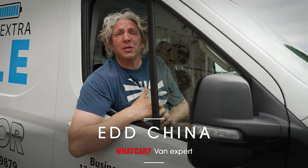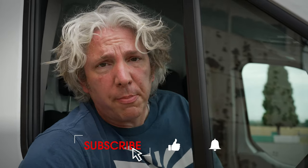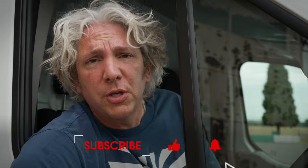Hi, I'm Ed China and WhatCar have asked me to talk to you about vans. I've always got something or other to move around so vans have always got a place on my drive, and I like to think that over the years I've learned which ones are worth your cash and which ones shouldn't be touched with a barge pole. Before we get into that, do me a little favour and click like and then subscribe below so you won't miss any more reviews from me or the lovely people at WhatCar.